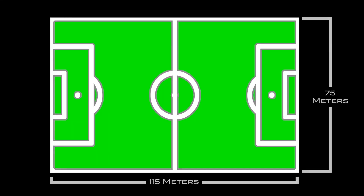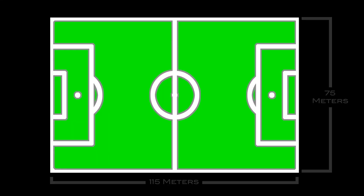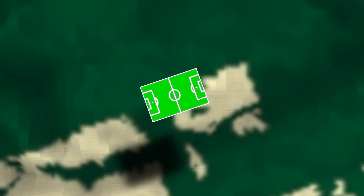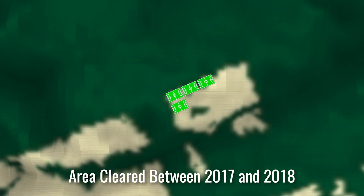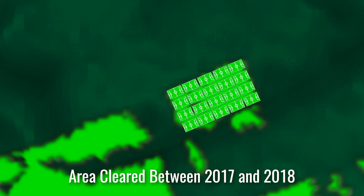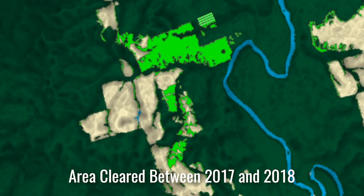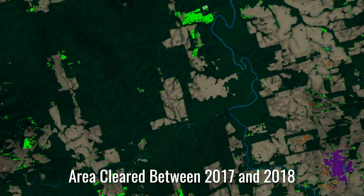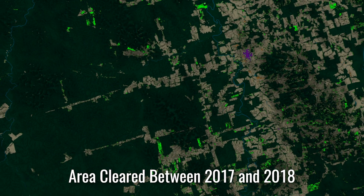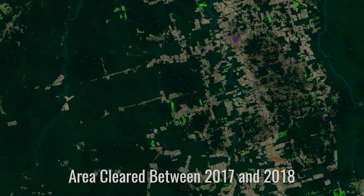If we think about the size of a soccer field, deforestation in the early part of the Landsat record might have been numbered in a single soccer field. Today's deforestation happens in tens, if not hundreds, of soccer fields. The value of the Landsat archive is that we have a long-term memory of the changes that have occurred across the Amazon frontier.